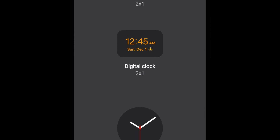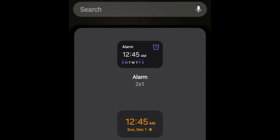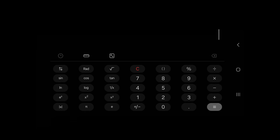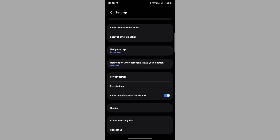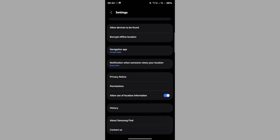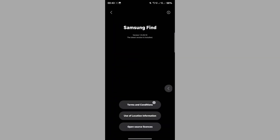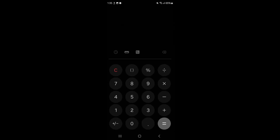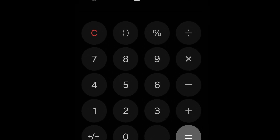Download links are available for the One UI 7 Clock app, as well as to revert to the One UI 6 Clock app. In the final days of November, a wave of excitement hit the Samsung community as apps from the highly anticipated Android 15-based One UI 7.0 update continued to leak online. Among the latest is the Samsung Calculator app, now available for Galaxy users running One UI 6 to try out.